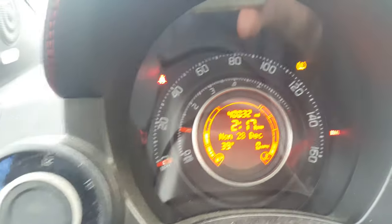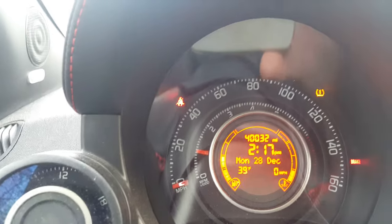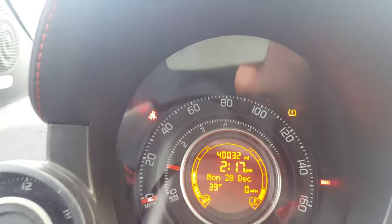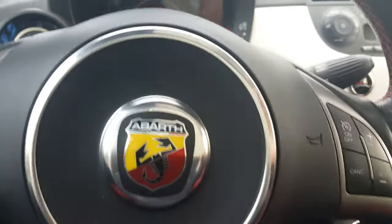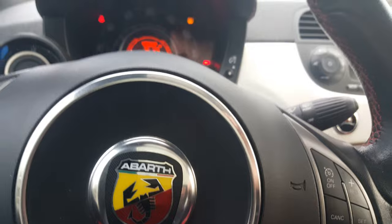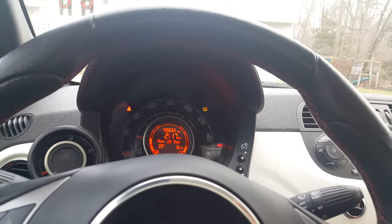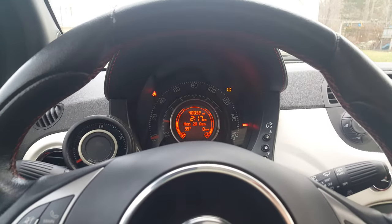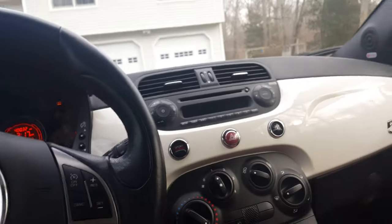What's going on everybody, doing a short video today — a 40,000 mile overview of my Fiat 500 Abarth. I just wanted to go over a few things on what's been going wrong with the car since day one. Top of the list is one major problem I had.